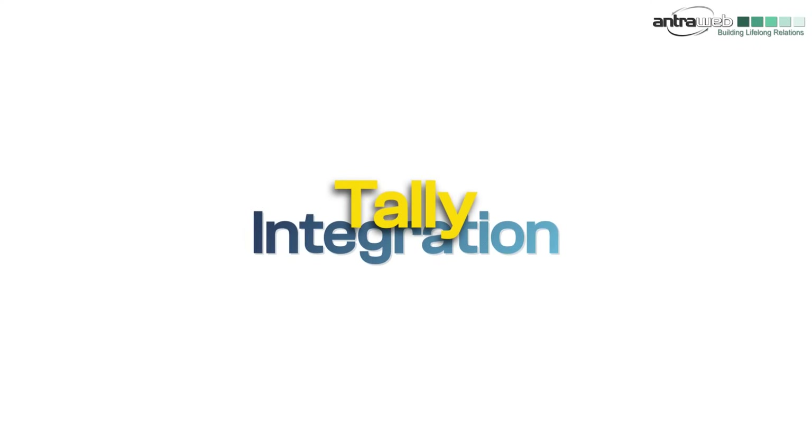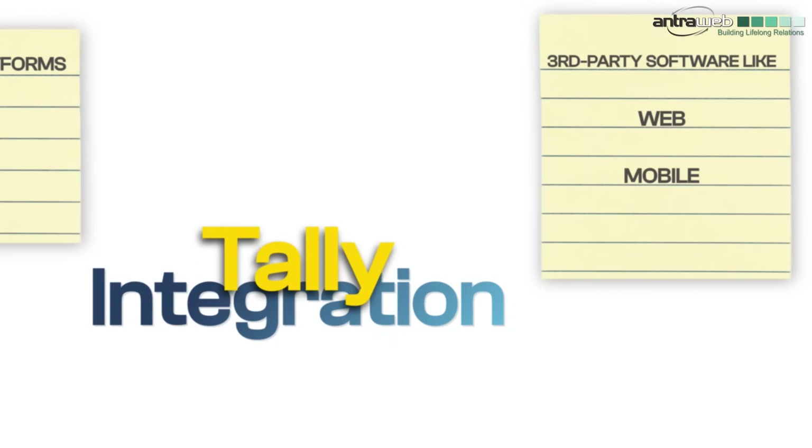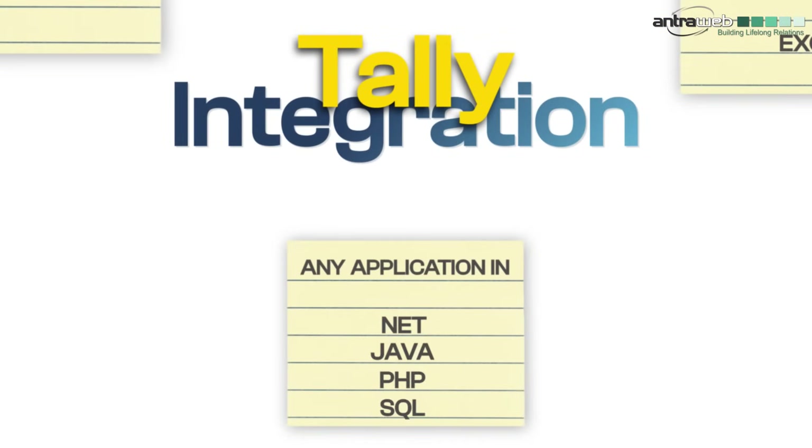Plus, our integration solutions work across e-commerce platforms, CRMs, and third-party software like web, mobile, Excel, and any application in .NET, Java, PHP, SQL, etc.